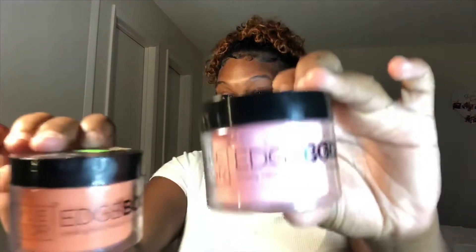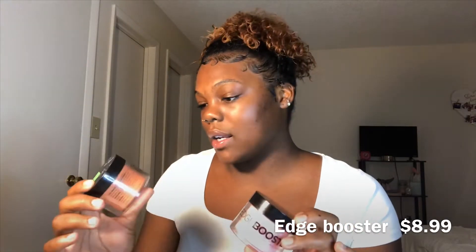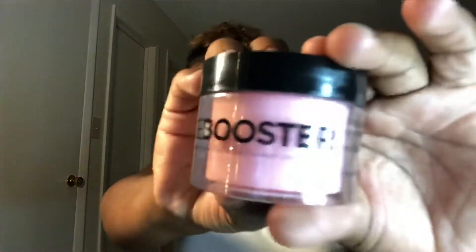I use Style Factor Edge Booster Edge Control. They are $8.99 — sheesh — but they're so worth it. I got the Sweet Peach Scent and the Citrus Scent, and I use both of them. These edge controls are the best I've ever used. They keep your hair laid all day and it doesn't move. If you struggle finding edge controls, I almost guarantee this will work for you. My baby hairs want to be curly — they don't want to be laid down to my forehead. But this keeps them laid down. 10 out of 10.